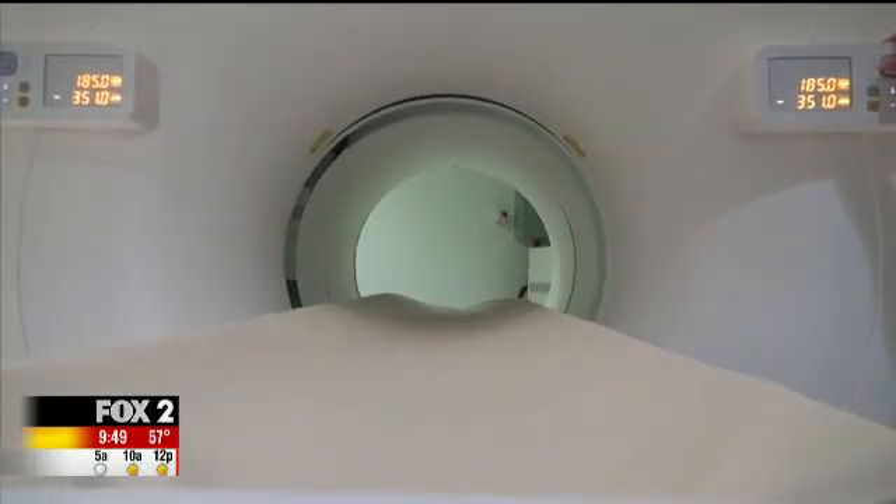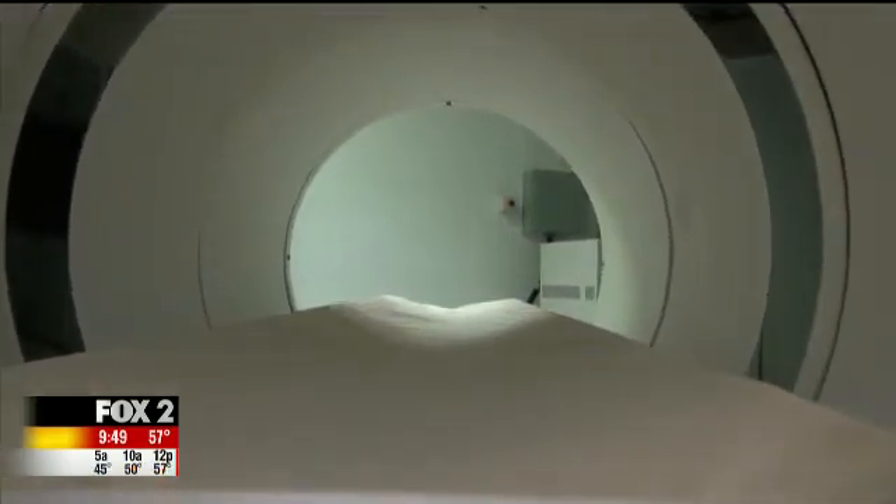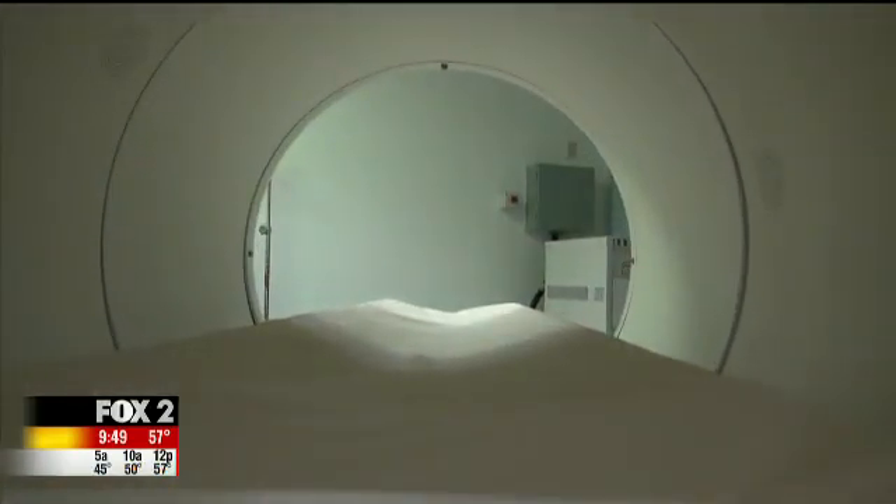Making scans for oncology, surgical planning, radiation therapy, and cancer staging more effective. For tonight's SSM Health Medical Minute, I'm Dan Gray.